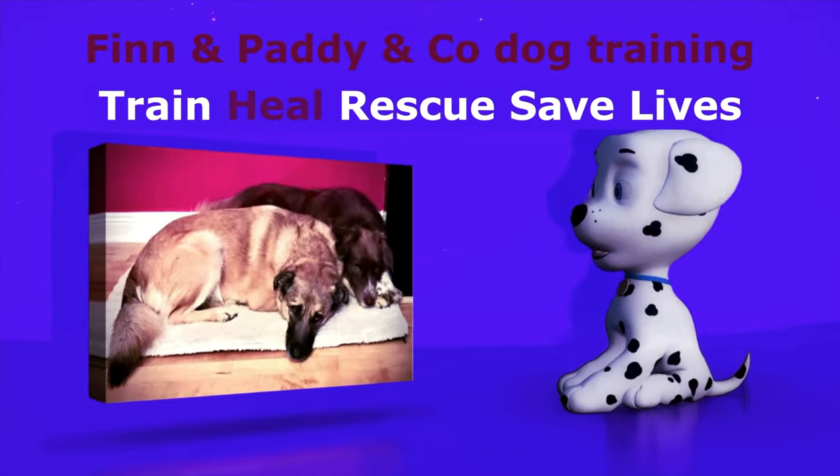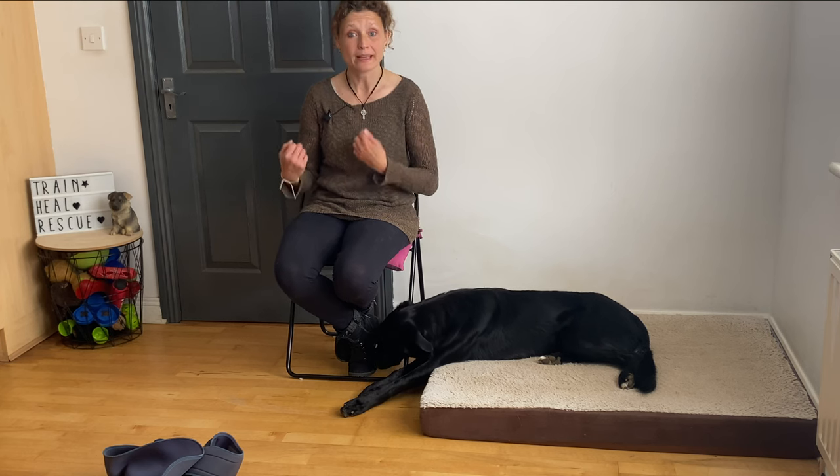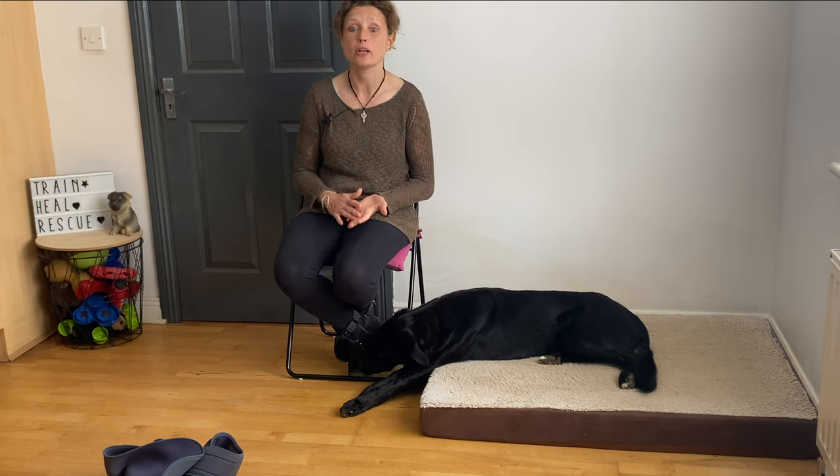Is your dog very nervous? Then watch this video — I'm going to tell you about a product that might really help you. Today I just wanted to talk to you about a product called a dog anxiety jacket. We also call it a thunder shirt or a karma wrap — and what is it?